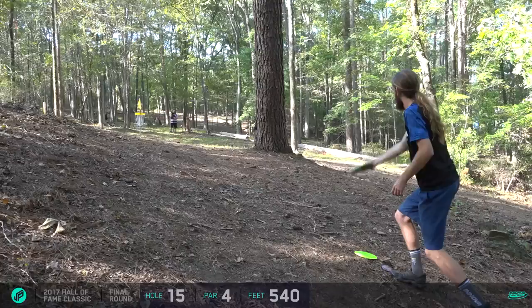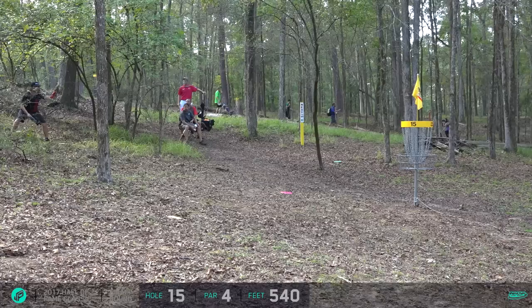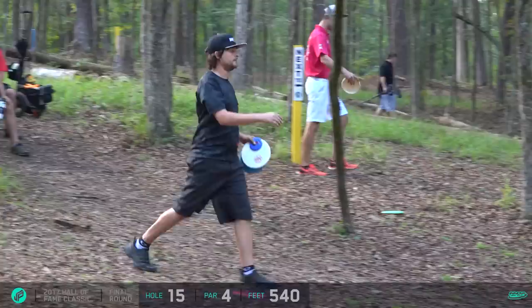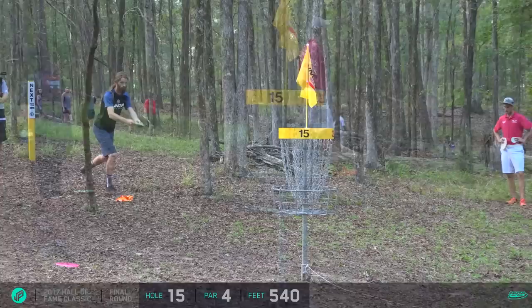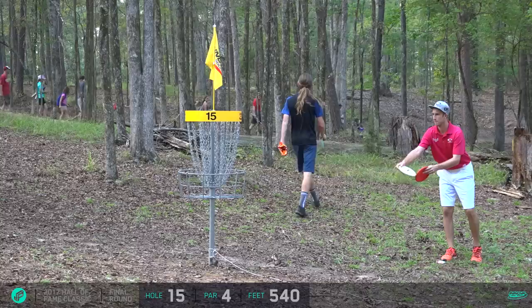James for eagle - what a drive. Come on buddy - it's drifted off to the left, a little bit over the basket. Devin for birdie - great putt from Devin, he's been putting really confident this week. Huge putts on the front nine, solid putts on the back nine to keep things going. He's right in the mix. James for his birdie - and Ricky and Austin will just tap in these birdie putts as well.